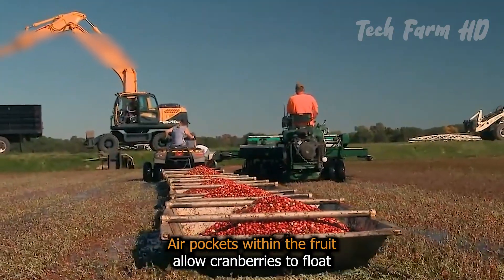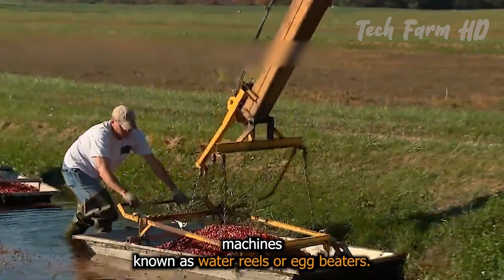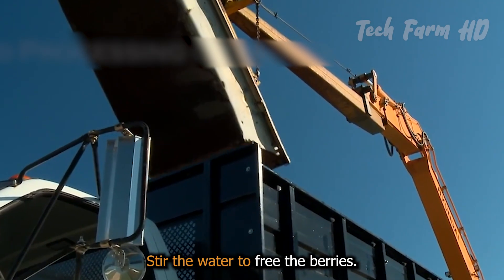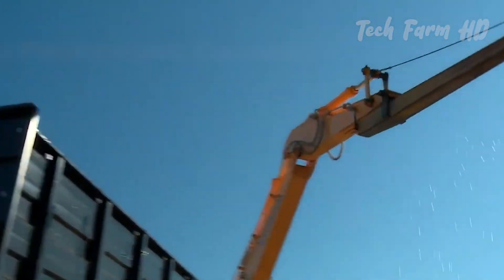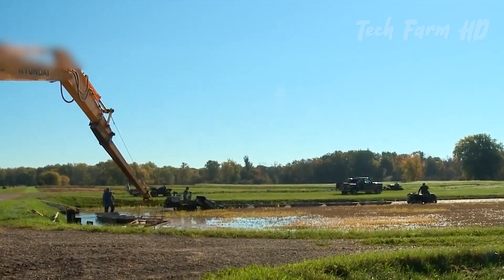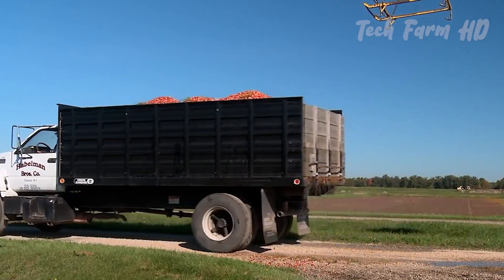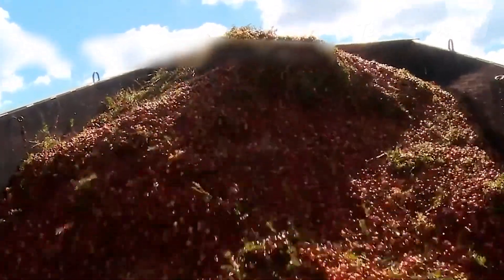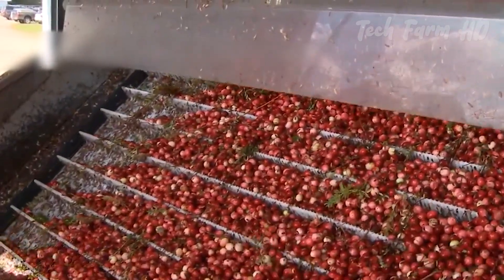Air pockets within the fruit allow cranberries to float. Machines known as water reels or egg beaters stir the water to free the berries. Berries that are floating are gathered to a point where they are then vacuumed into trucks for processing. The $200 million cranberry industry relies heavily on this water-based harvesting method.